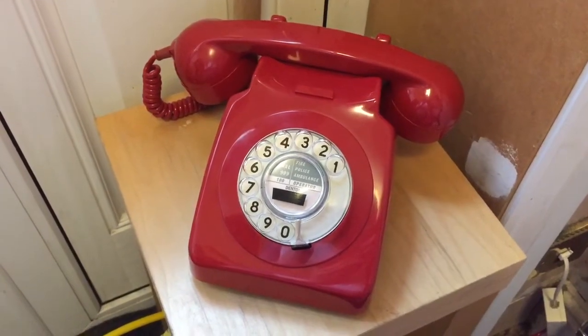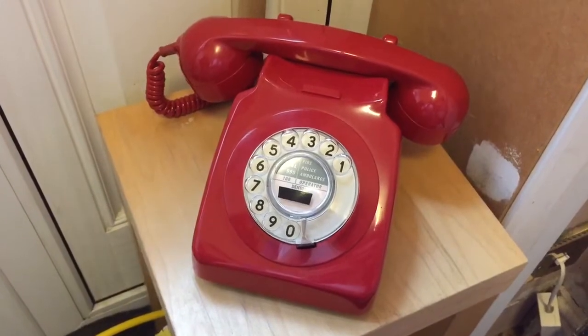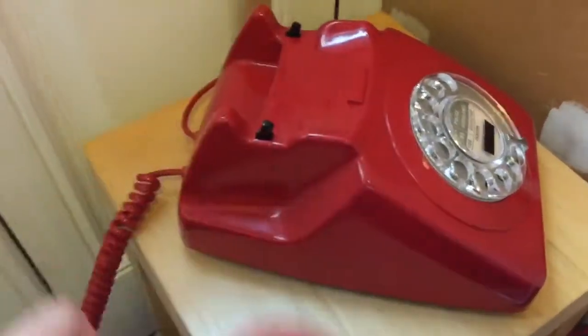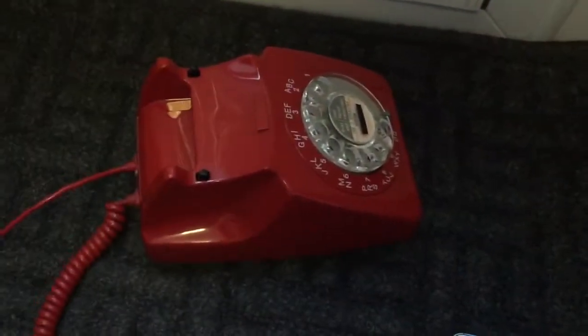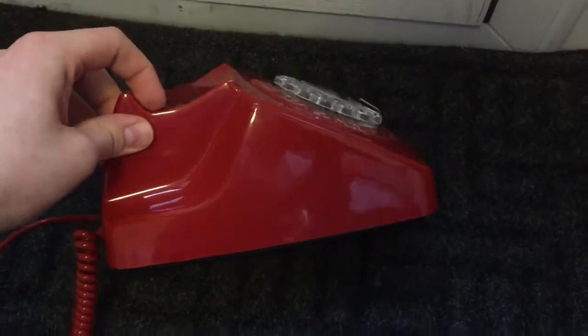Here I have yet another red 1970s GPO 746. This particular example is from 1972 and it's an early Mark II model. What that means is if you look on the cradle where the handset sits, it has these raised bumps here. The Mark I models didn't have that, and I have one here to show you. As you can see on the cradle, it's just a complete slope down to the switch hooks.